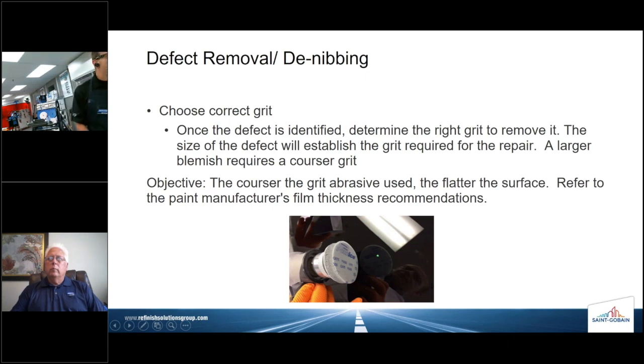Grabbing the right grit is going to be key. Most people are going to start with 1500 grit — that's a good starting point. If I need to go coarser with 1200 or 1000, I do that and then move to 1500, finishing with 2000 grit. The reason we want to do that is to make the polishing process as easy as possible.